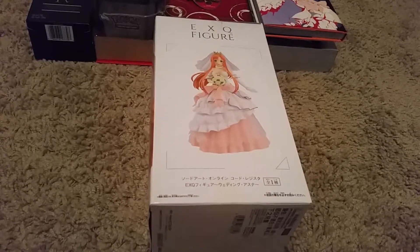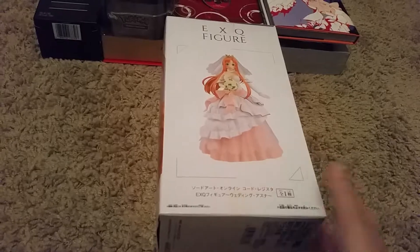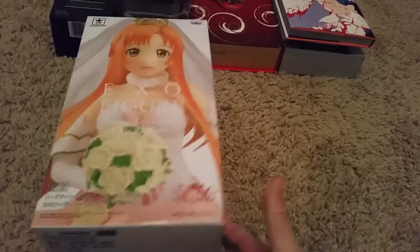A lot of my figures got delayed, kind of depressed but oh well. The first figure is of Azuna in a wedding dress — very pretty. This box is heavy, so I'm assuming her dress is really, really heavy.